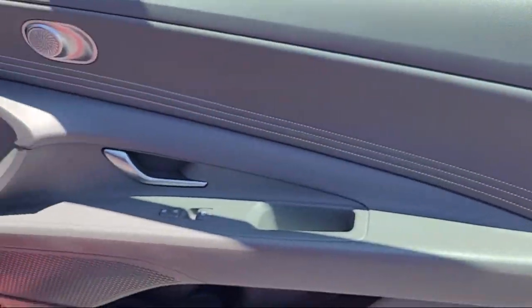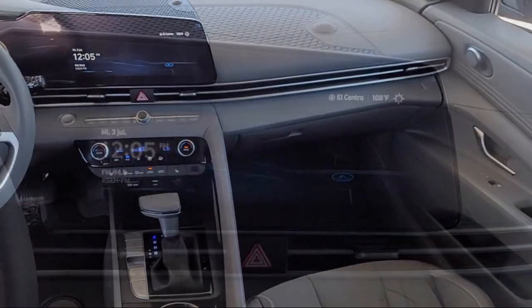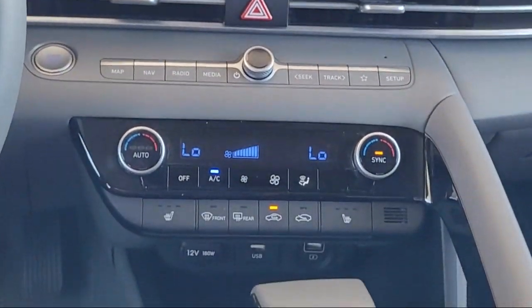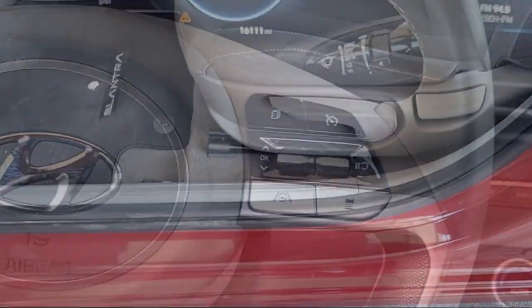It also features keyless entry, Sirius XM Satellite Radio, speed sensing steering, electronic stability control, alloy wheels, steering wheel controls, and has less than 20,000 miles on the odometer.